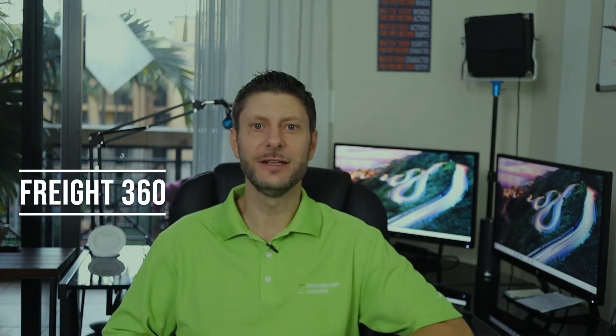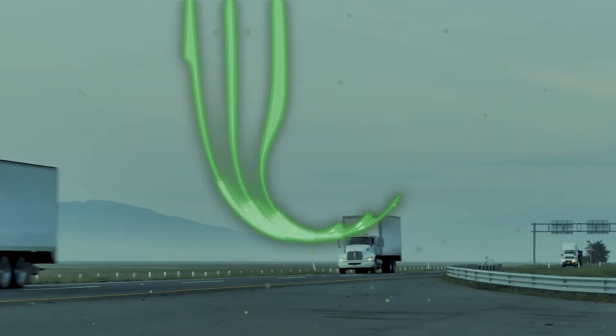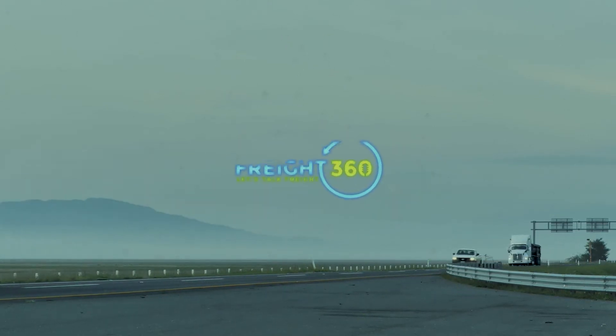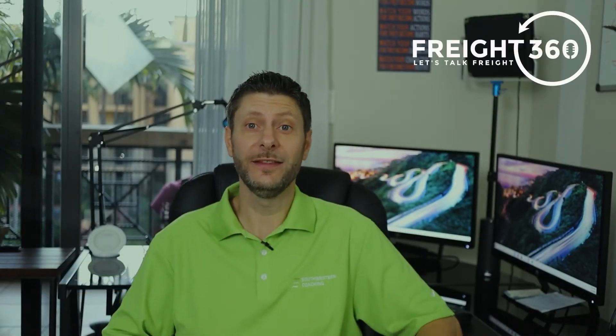In today's video, we'll be discussing how to price a lane and how to offer a quote to your customer. I'm Benjamin Kowalski with Freight360, where we provide the latest transportation sales tips and training videos to help you reach your goals faster. If you're new here, make sure you hit that subscribe button below — all the details will be found in the description box. For more free content, please add our weekly podcast Freight360 to your playlist. Let's jump into it.